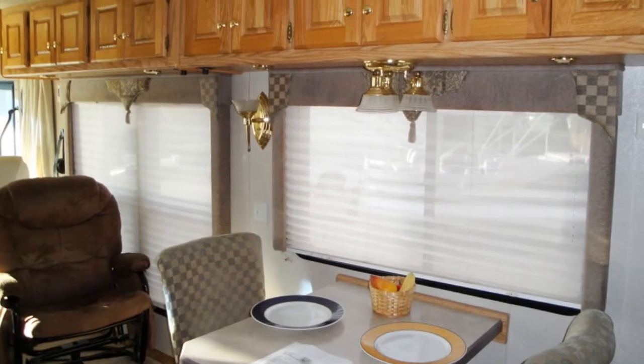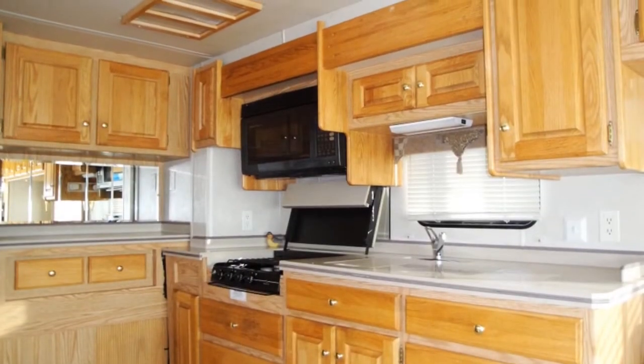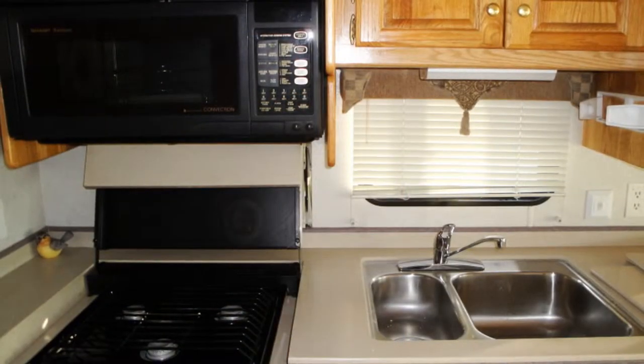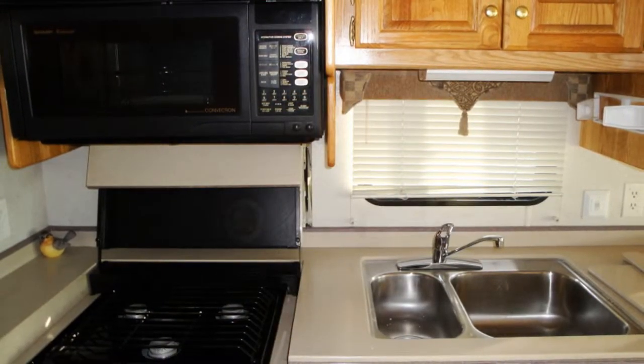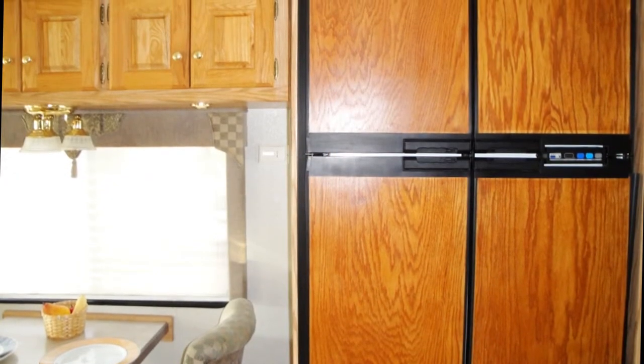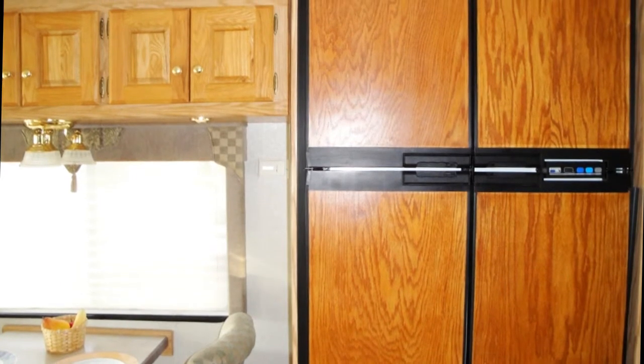The functional kitchen has Corian-style countertops with matching sink and range covers, a dual stainless steel sink, a Wedgwood Vision 3-burner gas range, a Sharp Carousel Smart & Easy convection microwave oven, and a four-door Norcold refrigerator freezer with an ice maker.